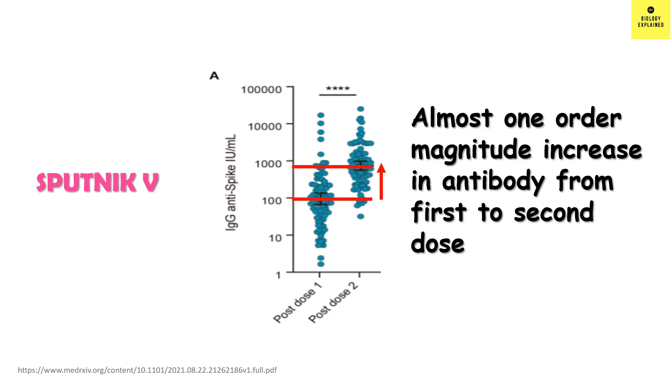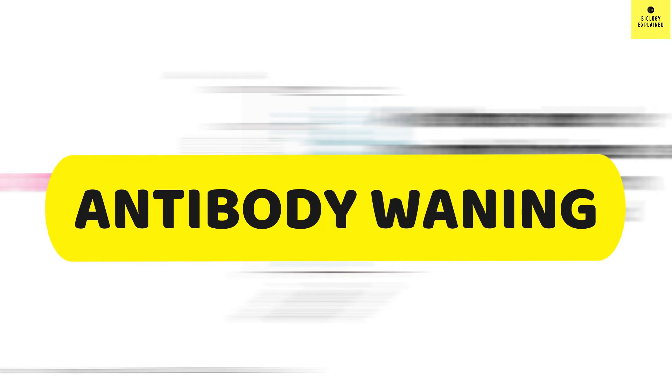In case of Sputnik V, the antibody level increased from the first dose to the second dose — from hundreds to thousands. Let's now see how long the antibody stays.